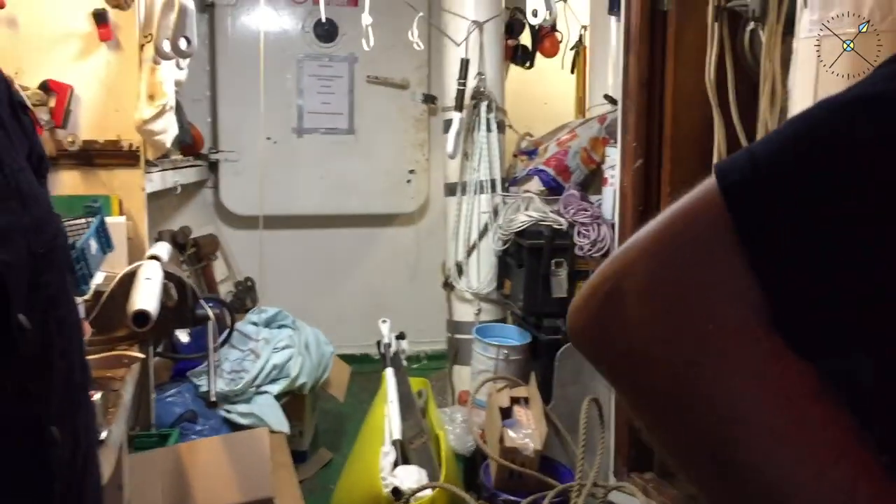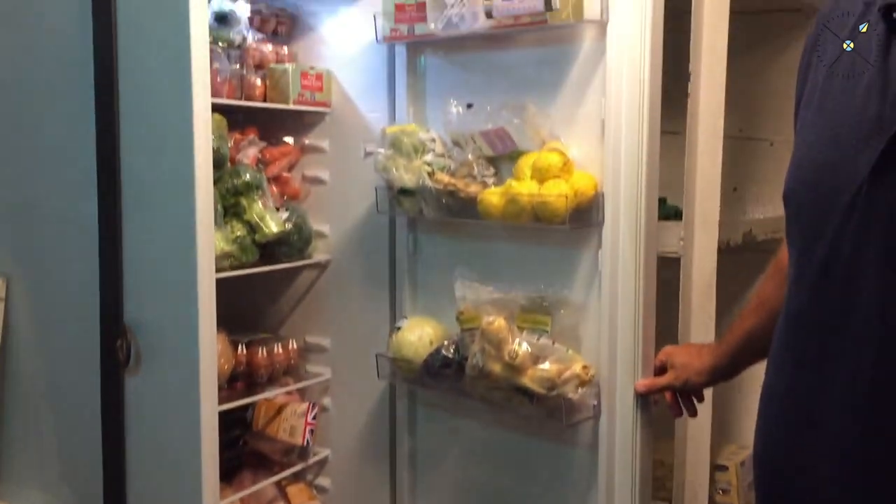We're going to go down another level now to the bottom part of the ship — the lower deck — where the accommodation is. That's obviously where you're going to be sleeping and having a good time. Whenever we go down steps on the ship, we always turn around and face the steps for safety reasons — better practice what we preach. Down in the lower deck, the first place we come to is the provision store, where we keep all the food on board. The freezers and fridges are being stocked up getting ready for your arrival, so I hope you're all hungry.